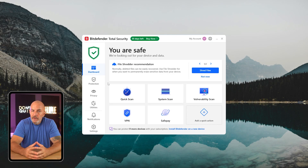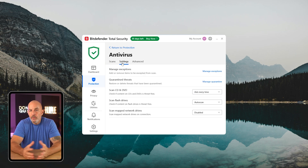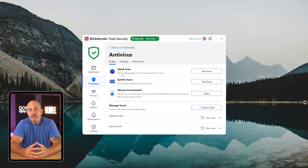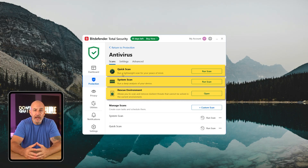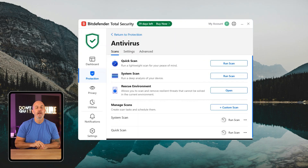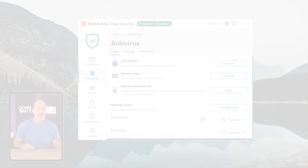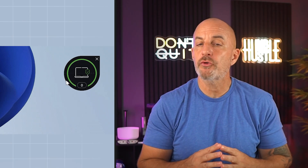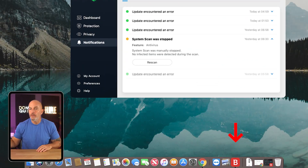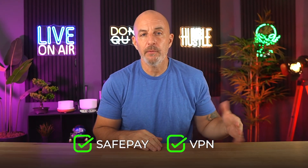When you get to the interface, it's clean, modern, and easy to navigate. Most of the features run quietly in the background, but if you like diving into settings, the dashboard makes that pretty straightforward as well. You've got options like quick scan, full system scan, and rescue environment — which is basically a deeper scan mode that reboots your system to hunt down more stubborn types of threats. On Windows you'll find a tray icon, but on macOS it sits up in the menu bar, giving you quick access to tools like Safe Pay and the VPN without having to dig through menus.